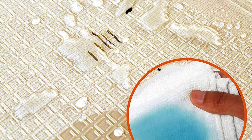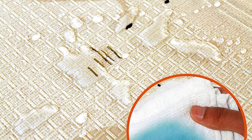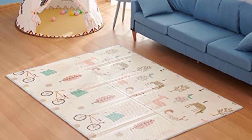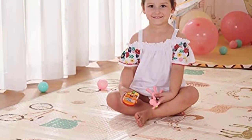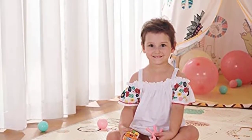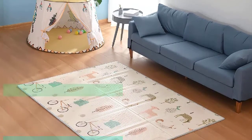The baby crawl mat just needs a wet cloth and some sanitizer. They provide a full refund if you're not 100% satisfied with their play mats for infants and kids, and they offer two years of after-sales service — as long as there is a problem, please feel free to contact them.